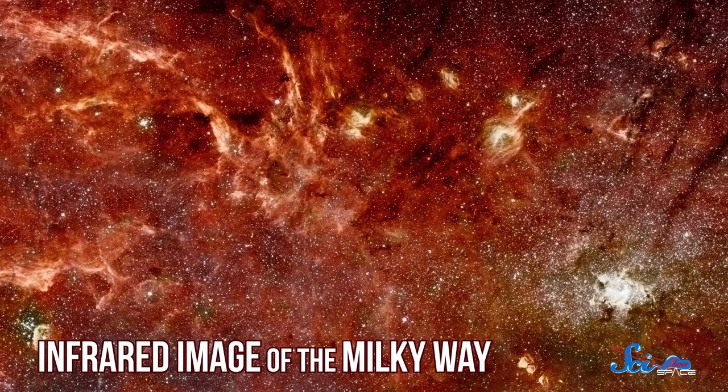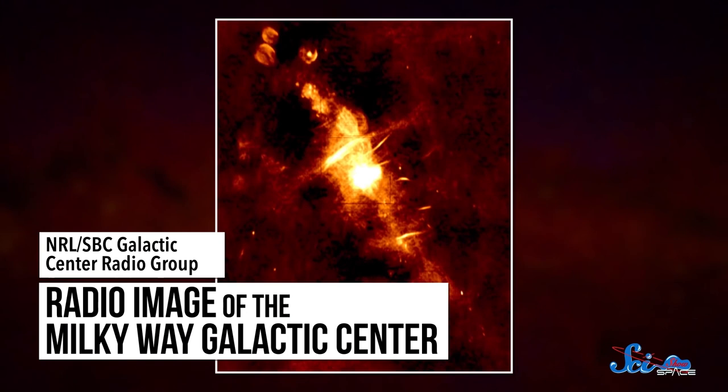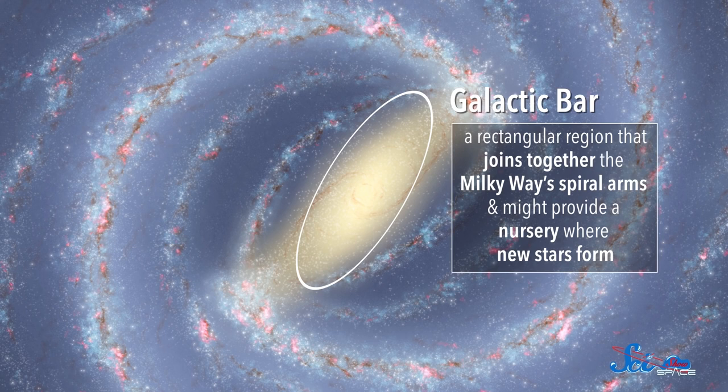Herschel and Kapteyn were wrong because they didn't know that the galaxy is full of dust, which absorbs starlight and obscures our view of the farthest parts of the Milky Way. A few years after Shapley figured out our position, Edwin Hubble discovered that there were lots of other galaxies. From what we know about those other galaxies, plus tools of modern astronomy, we've pieced together an even better picture of the Milky Way. Dust doesn't block infrared light as much, so astronomers can use infrared telescopes to look right past it. And with radio telescopes, astronomers can map out the gas that makes up a lot of the galaxy. Just in the last few years, astronomers discovered that our galaxy has a bar at its center — a rectangular region joining the spiral arms, which might provide a nursery where new stars form.